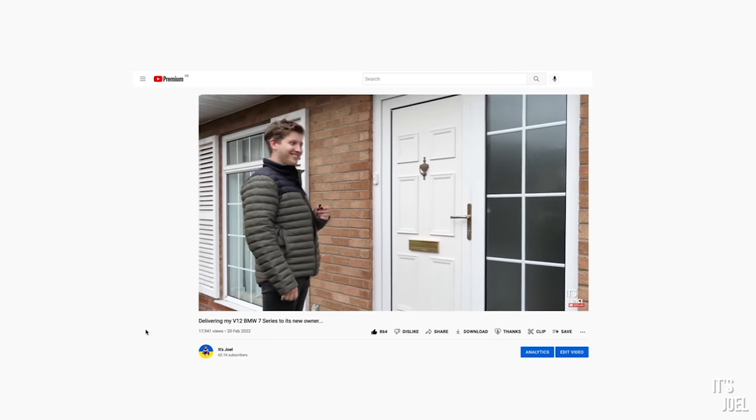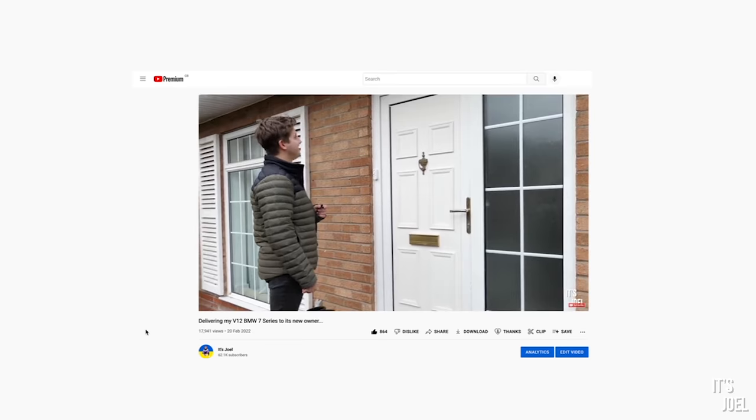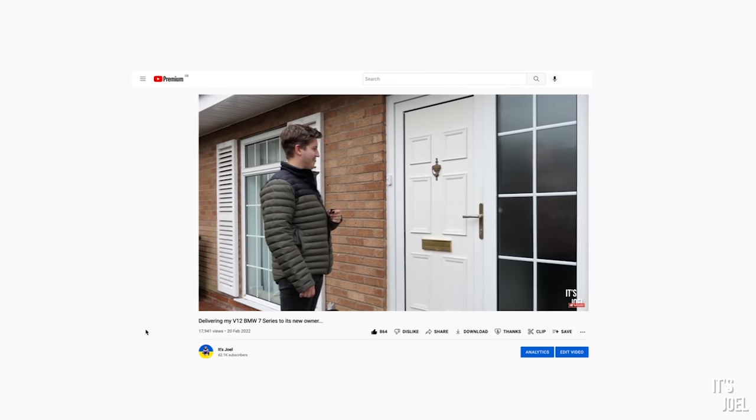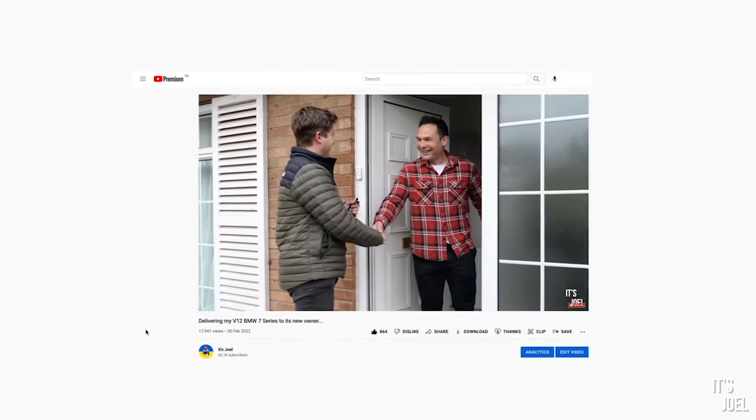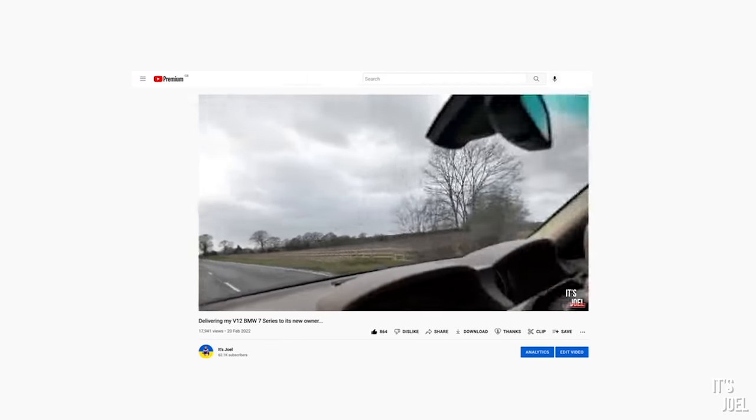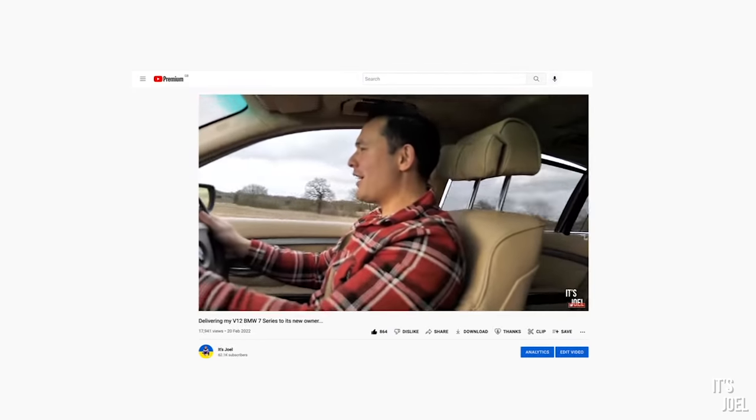The cool thing is that the guy who won that car absolutely loved it. However, he would never even have considered buying, running, or experiencing one of those V12 7 Series had he not entered a raffle competition. Don't worry about having to remortgage your house to get this back on your driveway either, because as long as you're on the UK mainland, as with that last giveaway I did with the 7 Series, I will deliver this to your door free of charge.